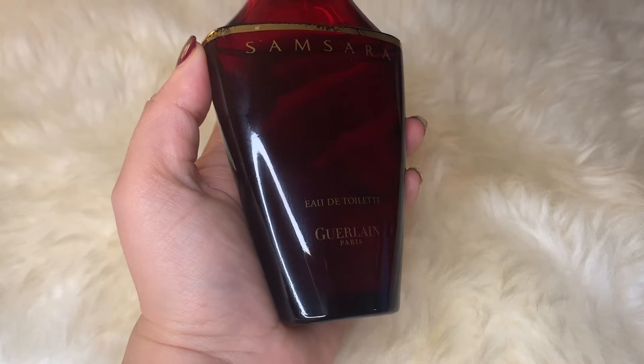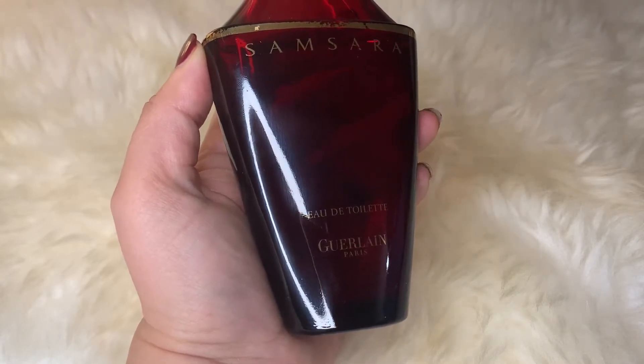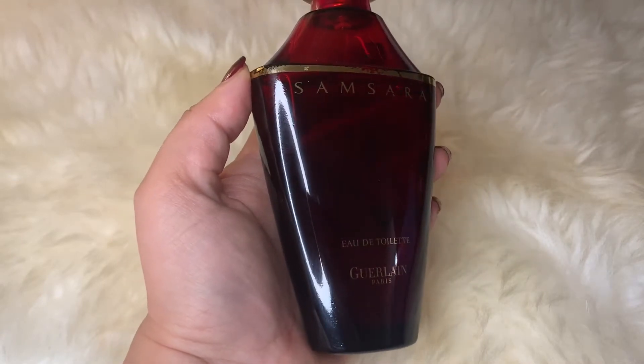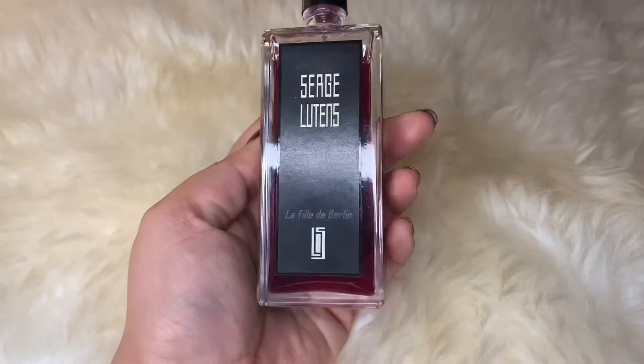It smells very decadent, very rich, and very expensive — a very elegant and gorgeous fragrance. The performance is outstanding; it's quite a powerhouse with a beautiful sillage and lasts really long. An absolute stunner.